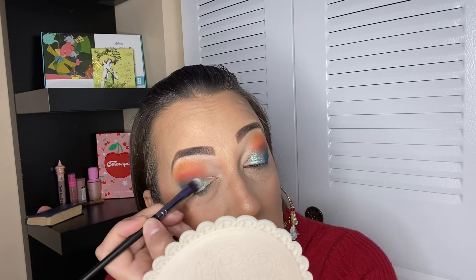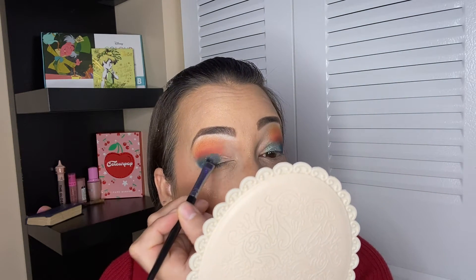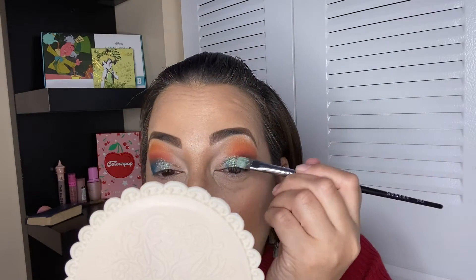I feel like I left another area of my eye undone — the front of my eye — and I'm going to work in there right now. I just need to figure out what I'm going to do there, but so far this is looking so pretty. I'm loving this already. Such a gorgeous shade — so metallic, so intense. These colors are looking amazing already, let's see what I'm going to do in that front area.